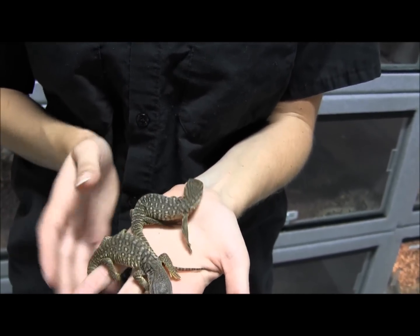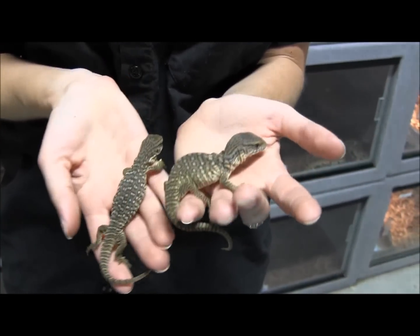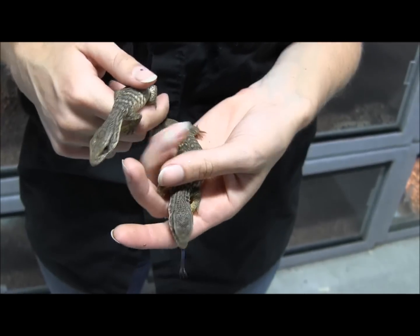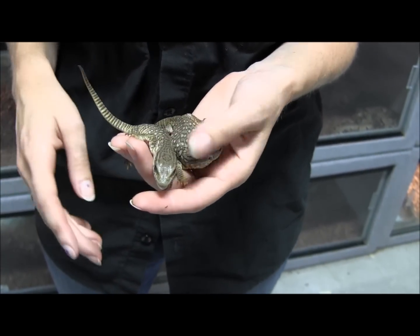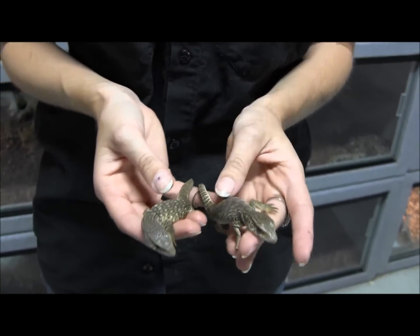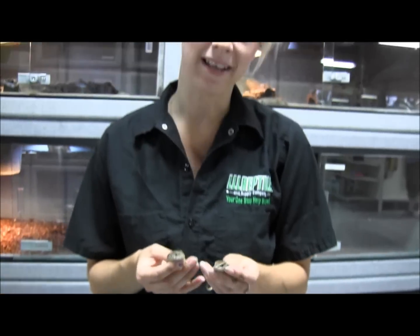They're eating large crickets, mealworms, and you can actually even offer them pinky mice already, although because relative to their size a pinky mouse is a really big meal, you'll want to only offer that once in a while, and definitely make sure they've got a suitably warm basking area.